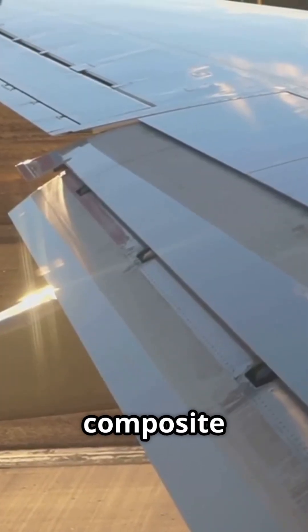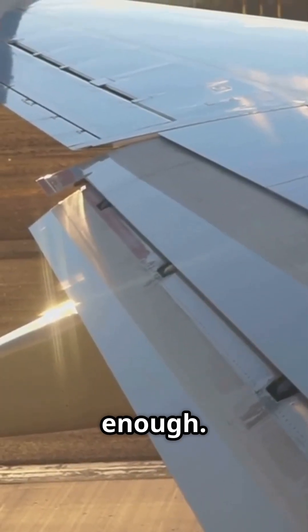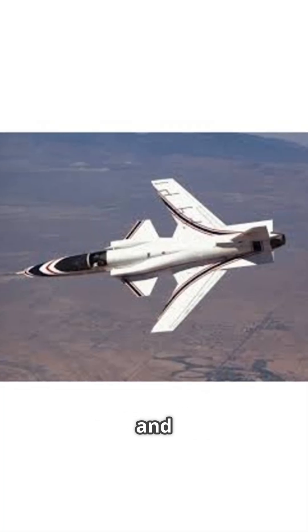Only with modern composite materials can they be made strong and light enough. Still, the design never reached mass production — it was just too complex and expensive.